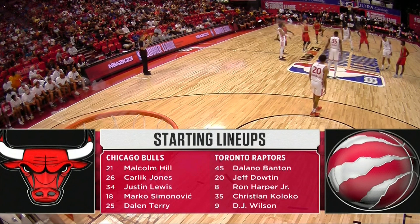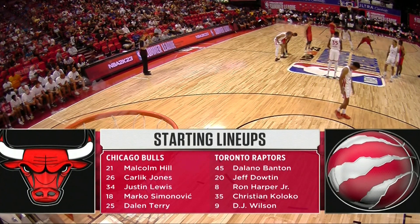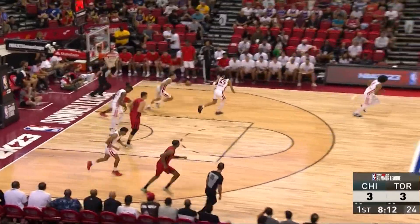And for the Raptors: Delano Banton, Jeff Downton, Ron Harper Jr., Christian Coloco, and DJ Wilson.